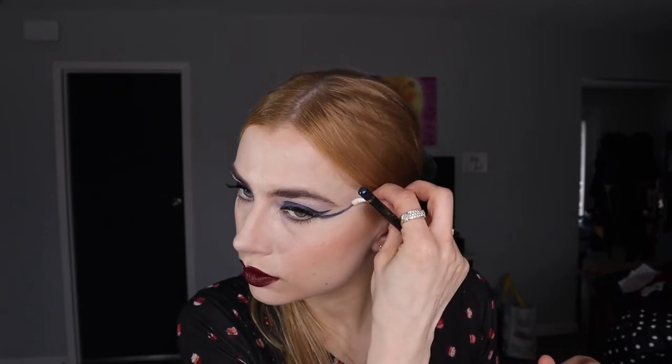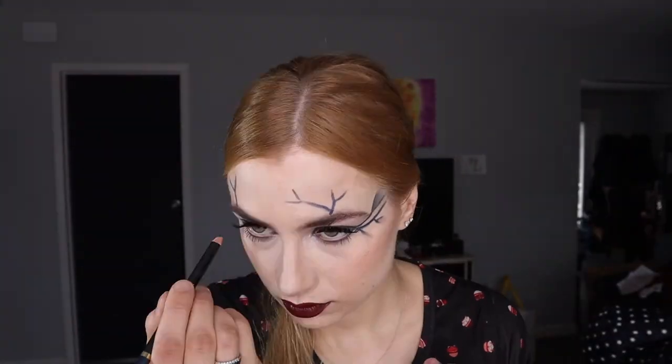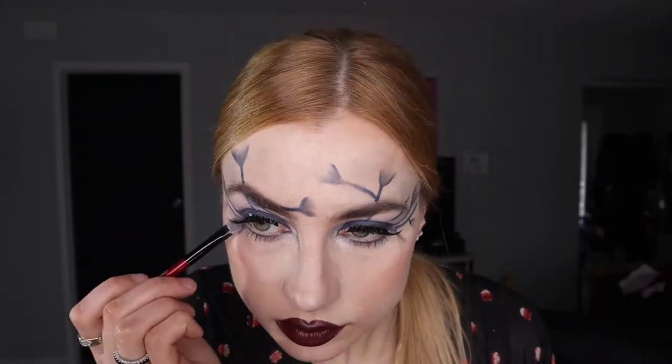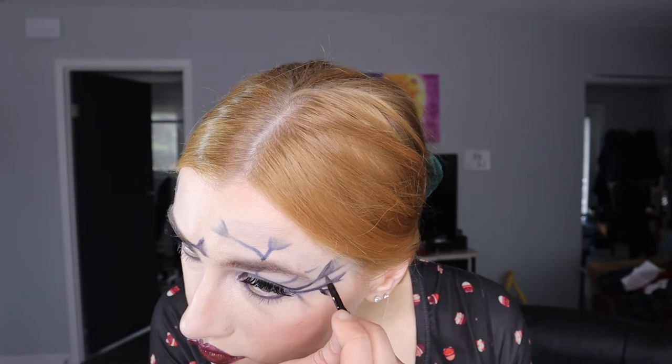Now the fun part — adding sort of branches. You can get creative with these and spend as much time as you want. You can make sure they're exactly the same on both sides, or you can decide to create a little difference. I did make each side slightly different with the branches, but mostly the same. I used the blue eye pencil and eyeshadow to create those little leaves.